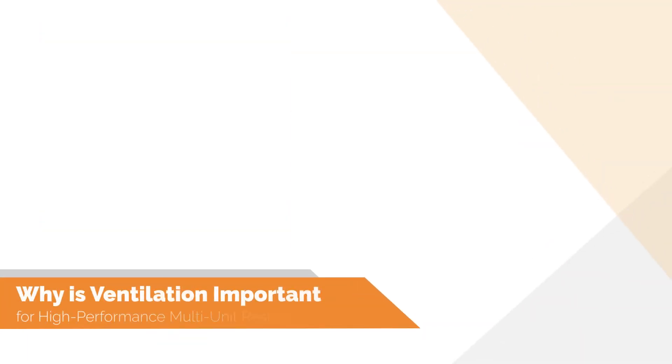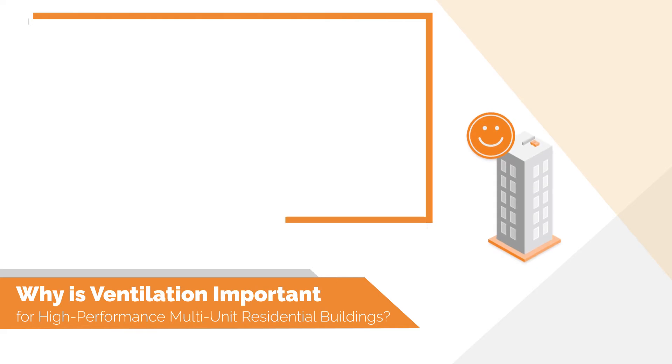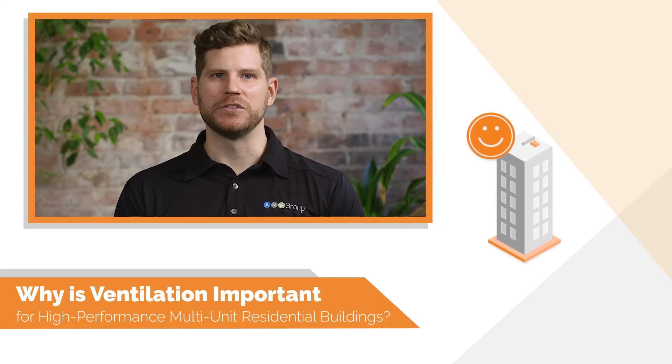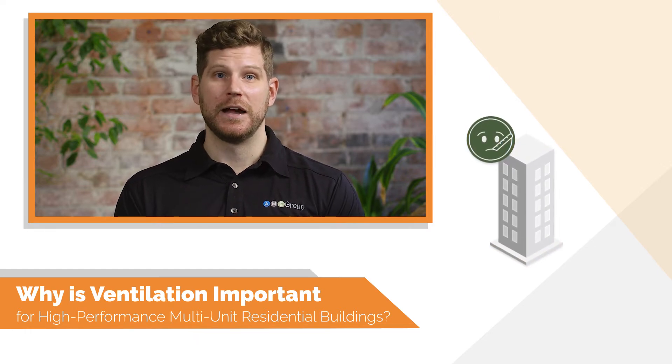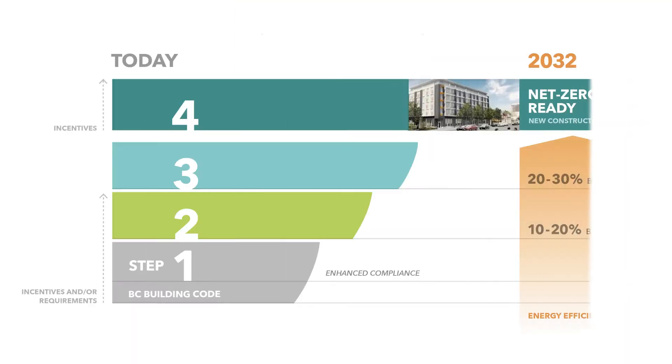So why is ventilation important? Interestingly, ventilation was never talked about much until news broke about airborne viruses being transferable through ventilation and HVAC systems. However, that's not what we're here to discuss today. Instead, we're here to discuss standard ventilation strategies for high performing buildings and how they might impact your building design, impact your stakeholders, and how it's all tied into energy performance.